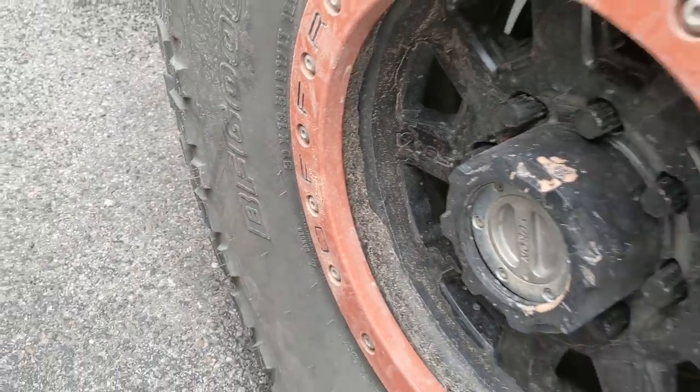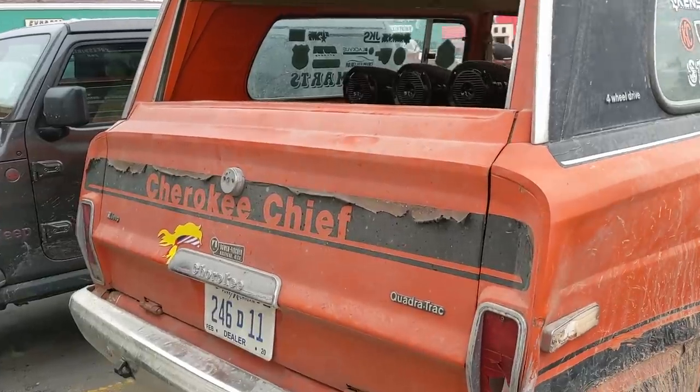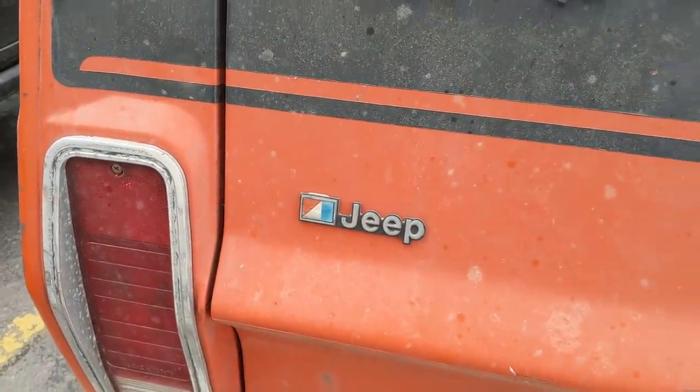39s? That's an obscure size. She's got some dings. Got the old AMC-era Jeep logo.